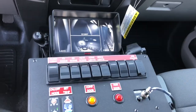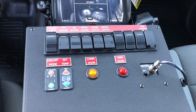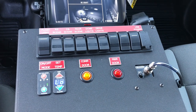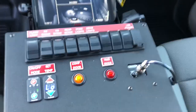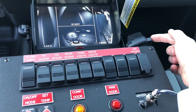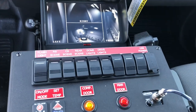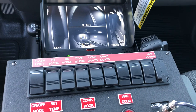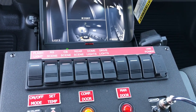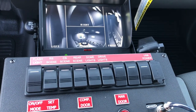In the cab we've got a console that we built. It has controls for all the functions in the main body module. In the lower left corner you can see climate controls, and warning lights for compartment door open or main door open. You've got controls for the PA in the back as well as the microphone, so you can communicate to inmates in the back. On the top row we've got switches for the emergency lights in the grill, and roadside, curbside, and rear scene lighting.